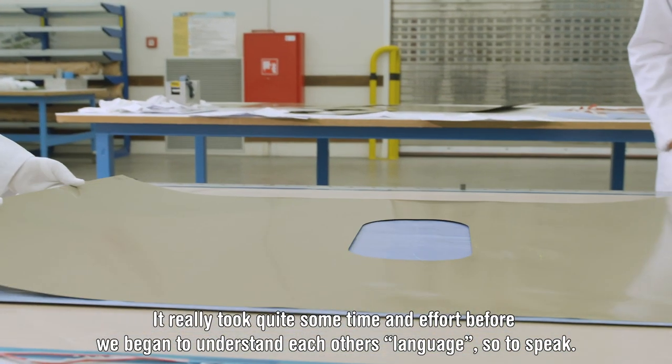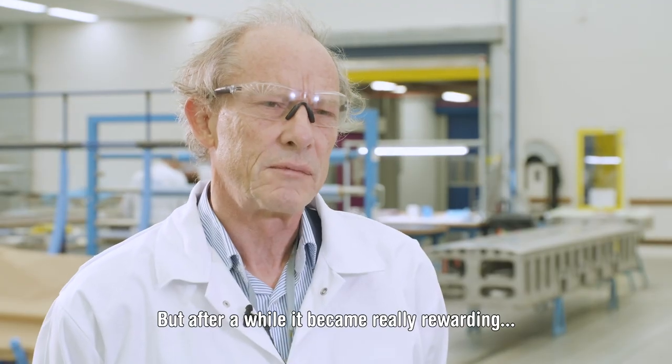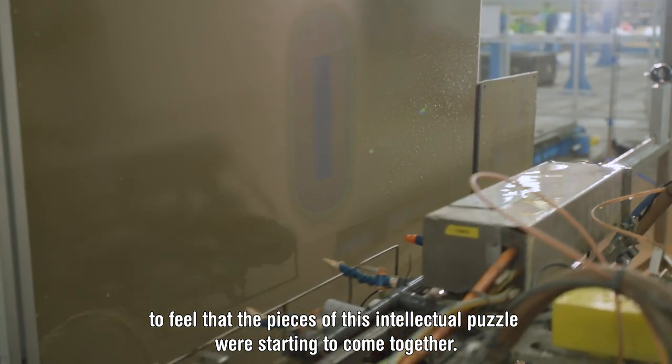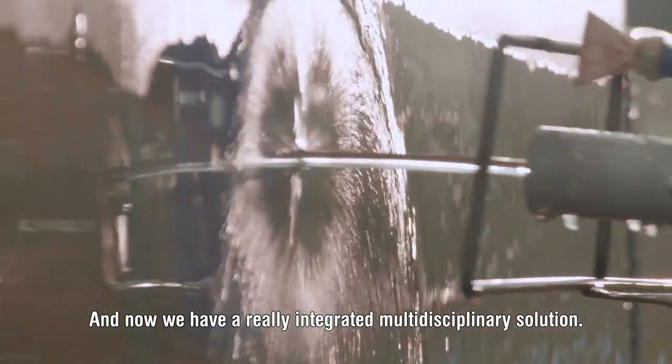It really took some time and effort before we began to understand each other's language, so to speak. But then after a while, it became really rewarding to feel that the pieces of this intellectual puzzle were starting to come together. And now we have a truly integrated, multidisciplinary solution.